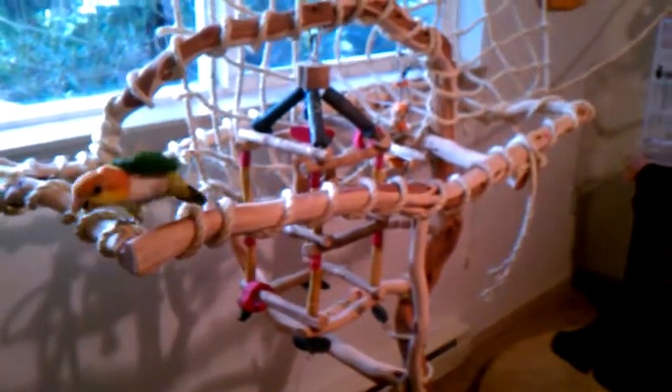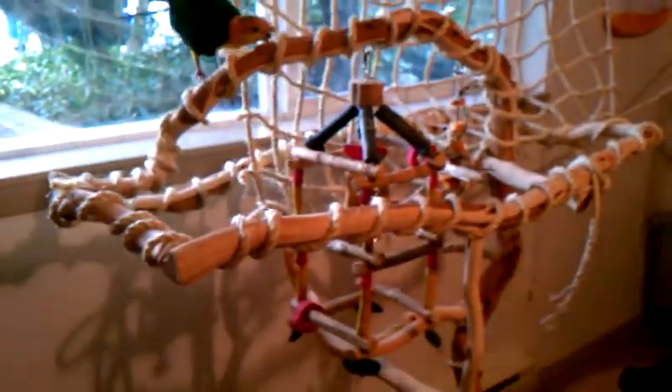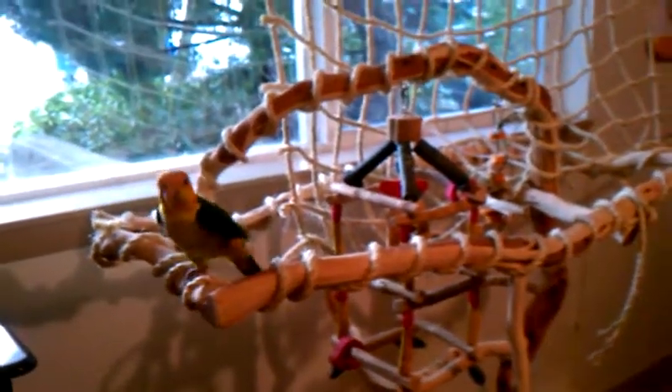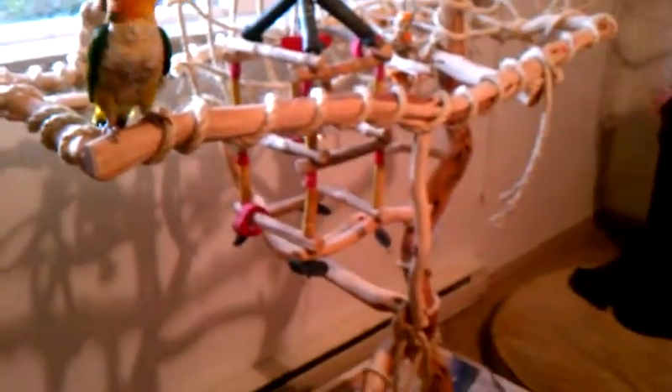This is a video of Mango and Kiwi, the two white-bellied caique sisters. I don't know the exact date off the top of my head, but they're around eight or nine months old, give or take — less than a year.